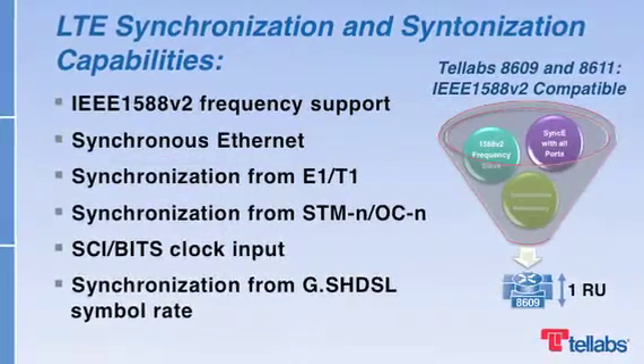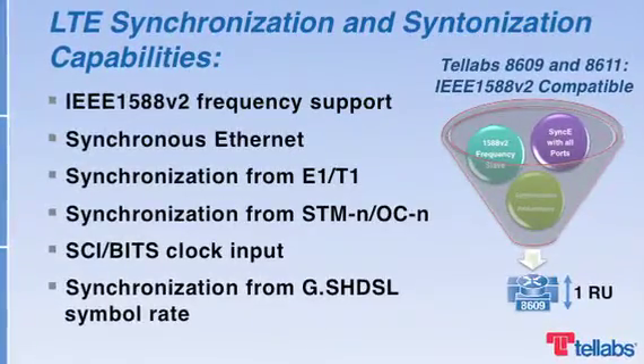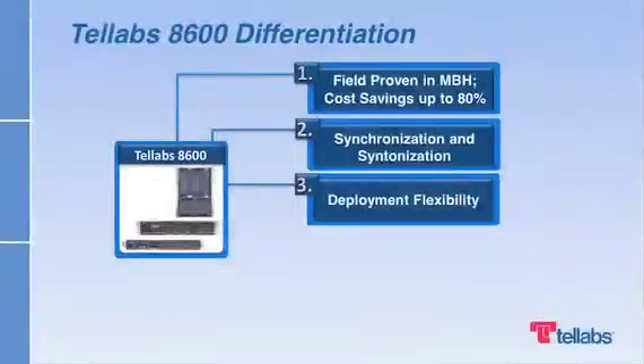So, the Telev's 8600 system offers a unique choice of built-in synchronization and synchronization capabilities. Each enables operators to deliver high-speed, high-quality, and cost-effective services. You can switch on LTE and LTE Advanced features at your own pace, investing incrementally to build new capabilities.